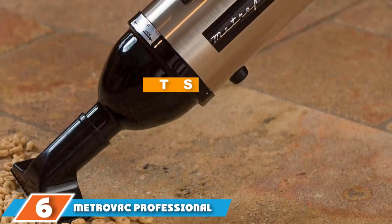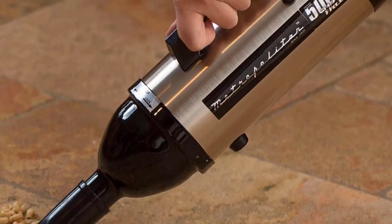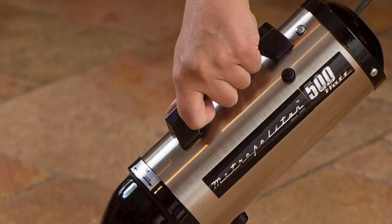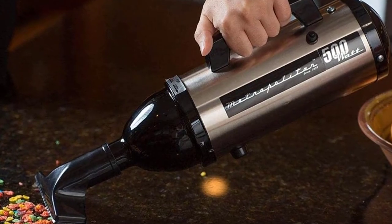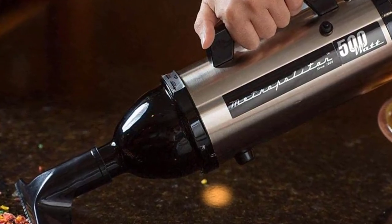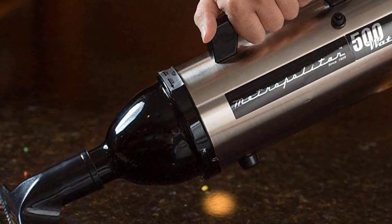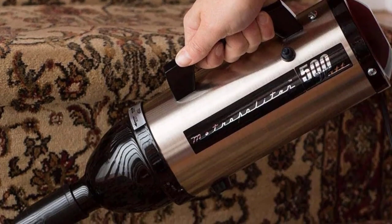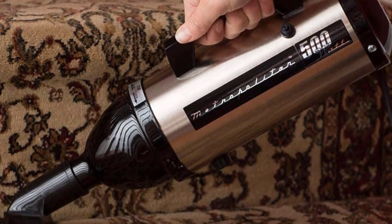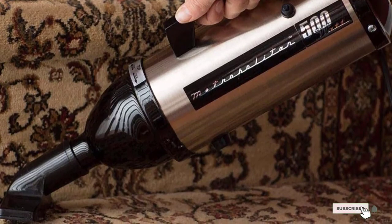The number 6 position is held by the MetroVac Professional High Performance Handheld Vacuum. Bagless options offer convenience and ease of use since they're easy to empty and cheaper to maintain, but bagged alternatives offer certain advantages too — especially for those who deal with allergies and want a vacuum that efficiently traps and seals in dust and dander. This MetroVac is one such alternative, featuring a 12-foot cord, powerful suction, solid sealed construction, and two attachments for hard-to-reach places and upholstery: a crevice tool and a dust brush. It weighs 2.7 pounds and works just as well on carpet as on hardwood, making it a surprisingly versatile and compact option.